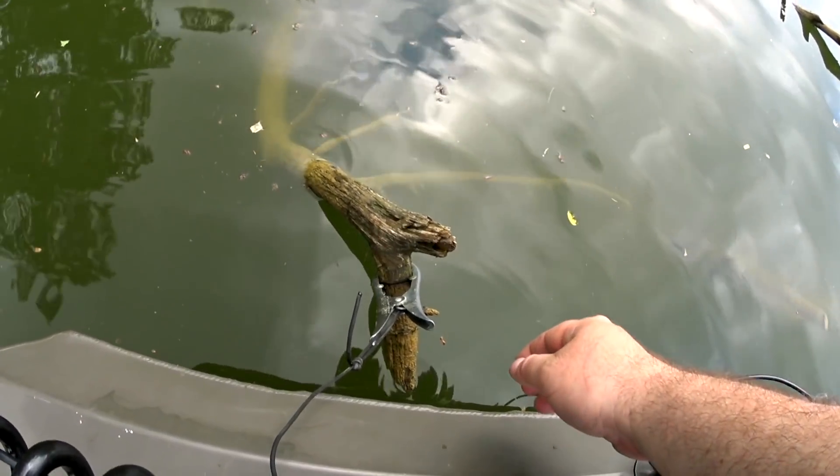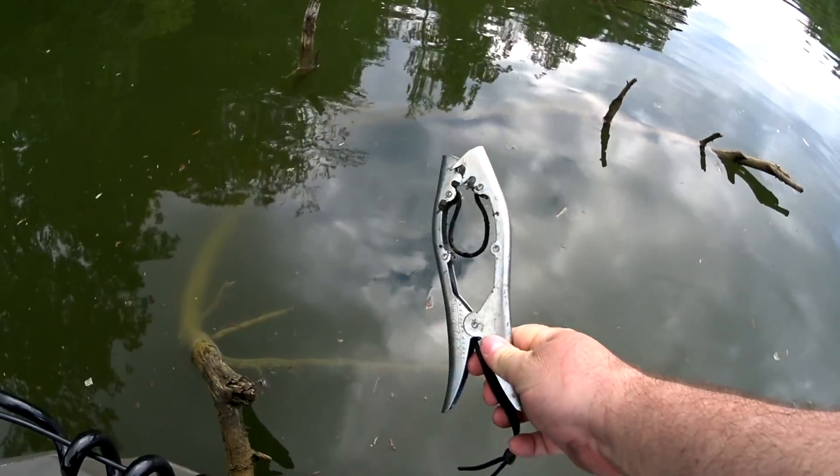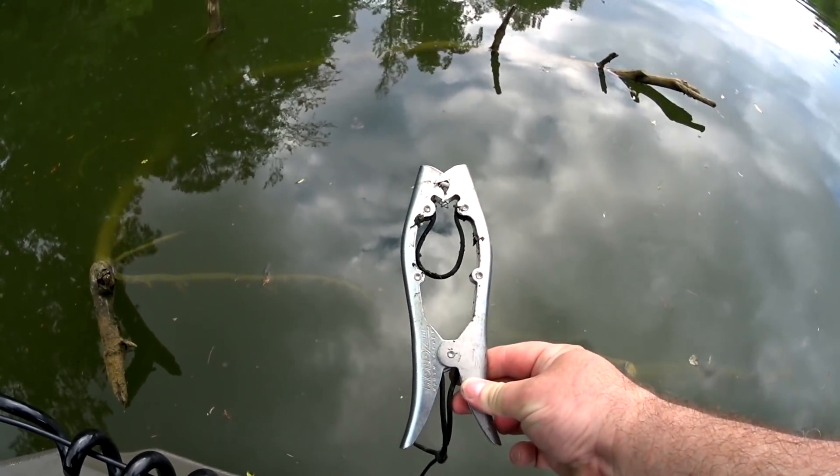You can get these hold-tight grippers at Hooksetter — you can find them on Amazon too. If you want me to give you an Amazon associate link for this so I can get a little commission, if you buy one, leave a comment below and I'll give you the link in the comment.